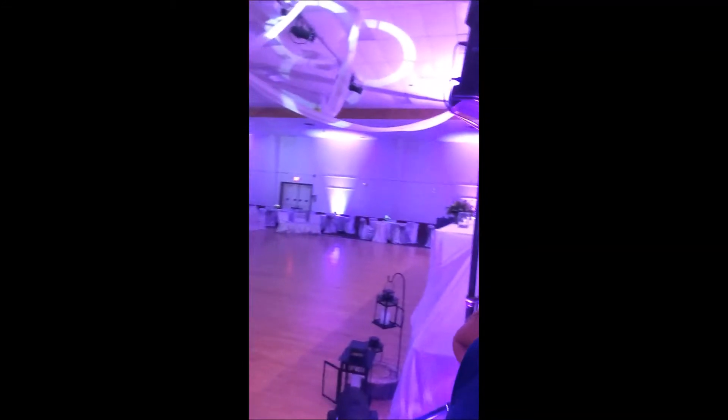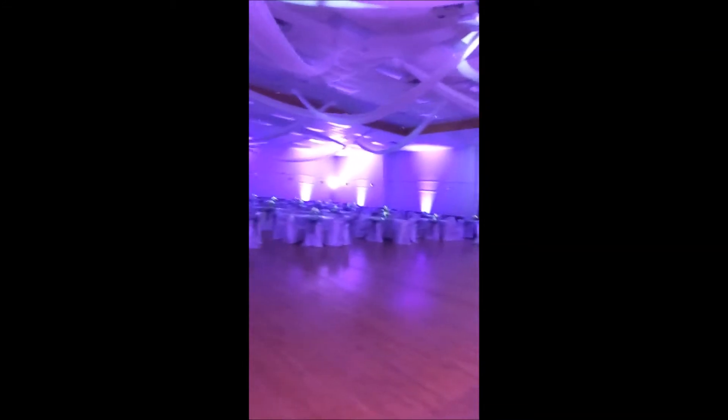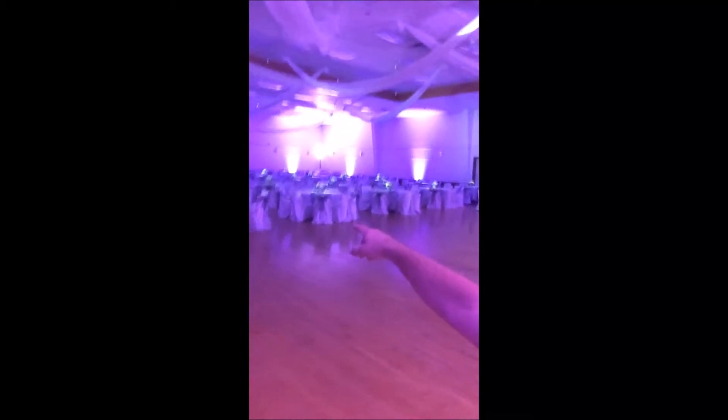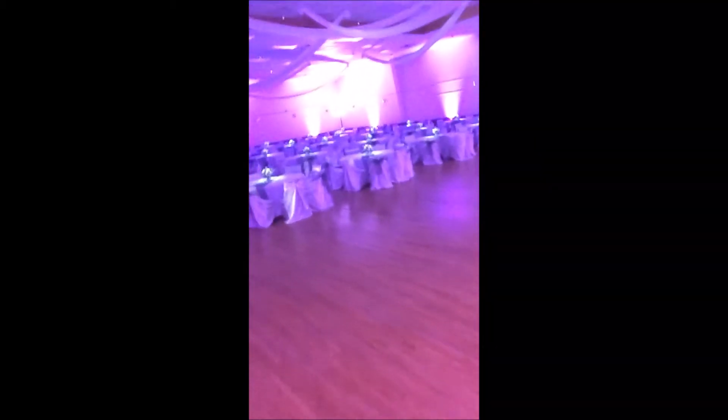What I wanted to do is just a quick before and after of what this room is going to look like. So here's the before — pretty basic, nice white walls. Ava, what do you think? It looks awesome!